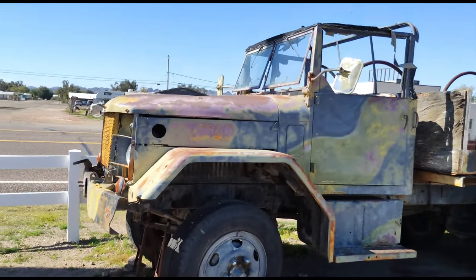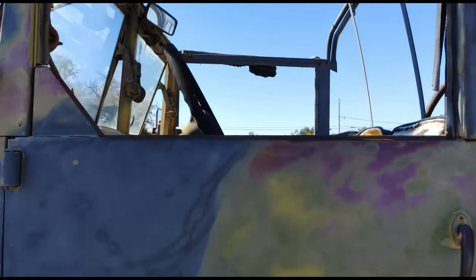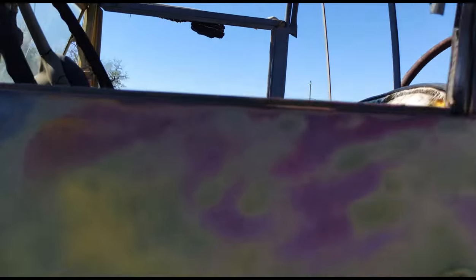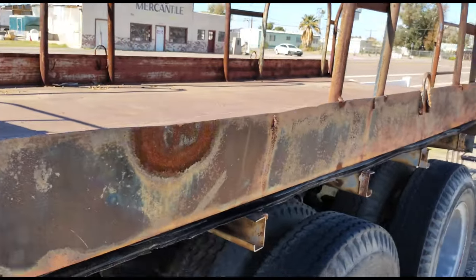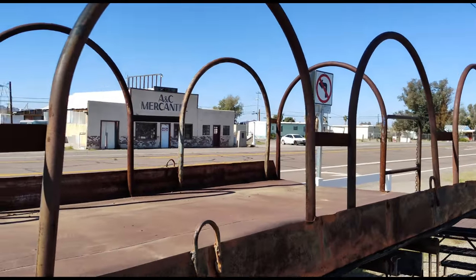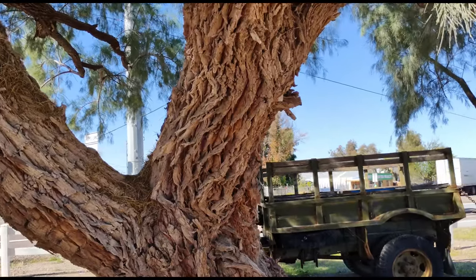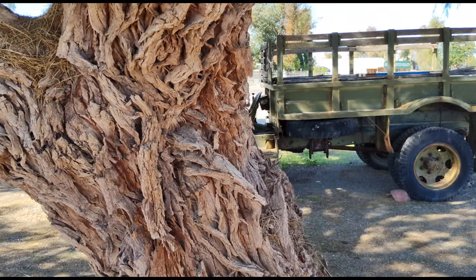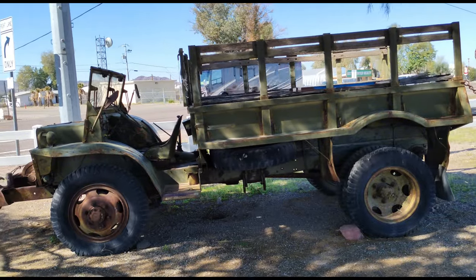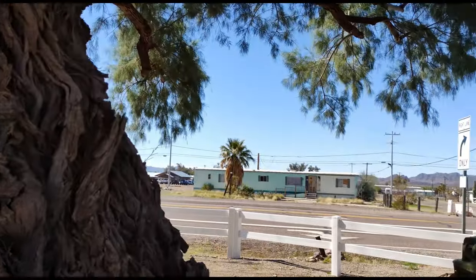Lots of old trucks around here. Looks like a troop truck, or maybe the troop side. This tree is very, very interesting — a salty pine, they're called.